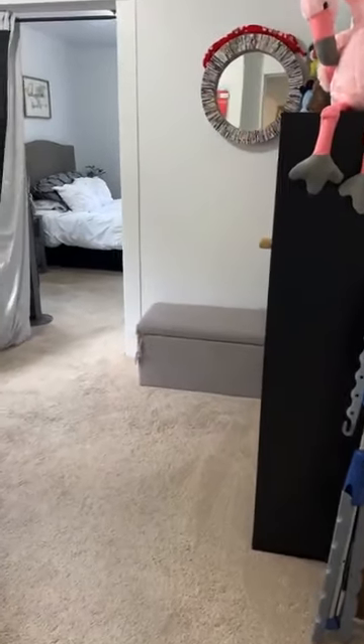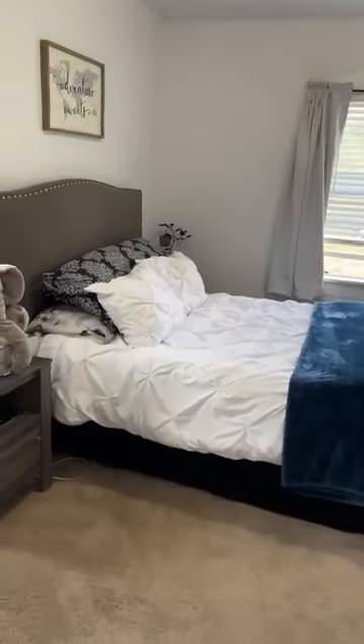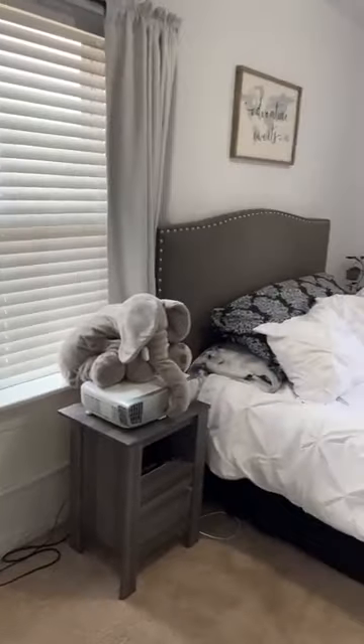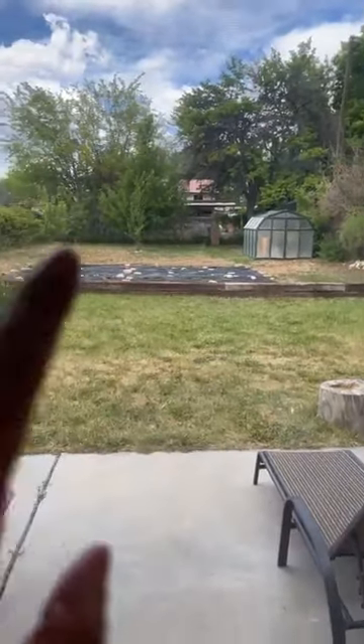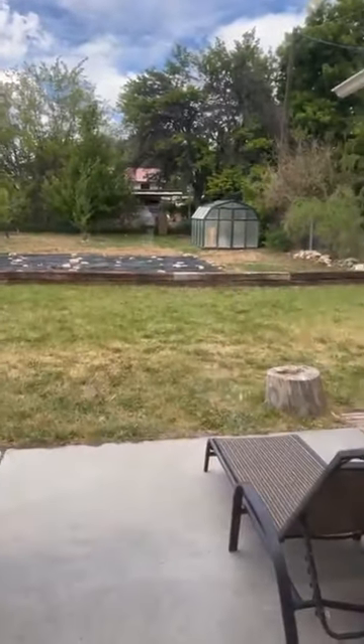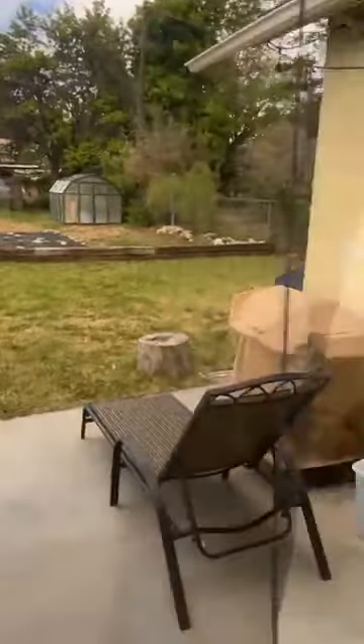Here's one of two bedrooms, and the other bedroom — this one is really good sized, with a really good sized closet. Let me show you that backyard one more time because it deserves it. Garden area, cute little greenhouse, so many fruit trees plus grapes, and it comes with water shares.